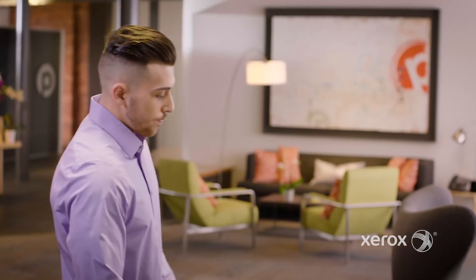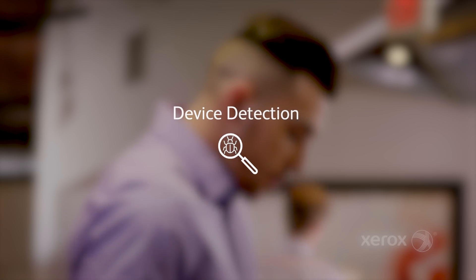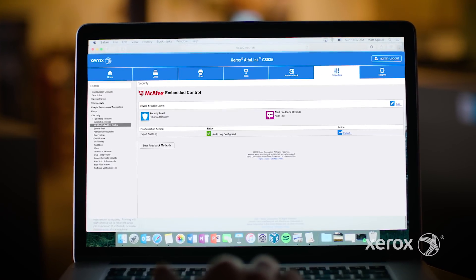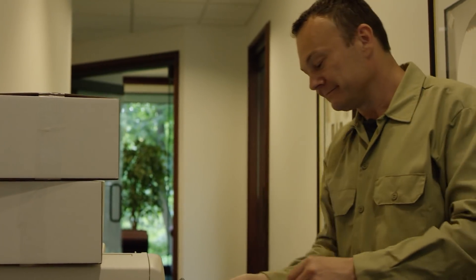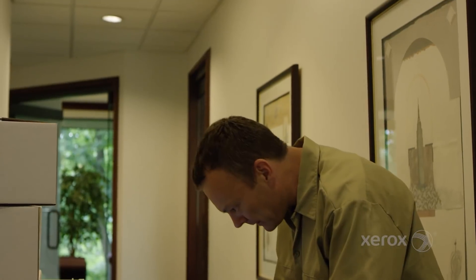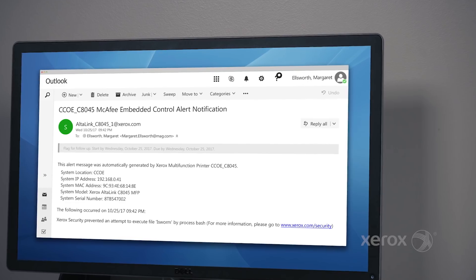You never know where a threat will come from. And even when you can't be watching 100% of the time, Xerox security is on the job. Just like your PC, your printer needs to be protected from potential threats. Embedded McAfee whitelisting technology constantly monitors for and protects against malware. Even with direct access to your printer, any attempt to install unauthorized code is detected and prevented from running. You'll be automatically notified when a compromise is attempted.